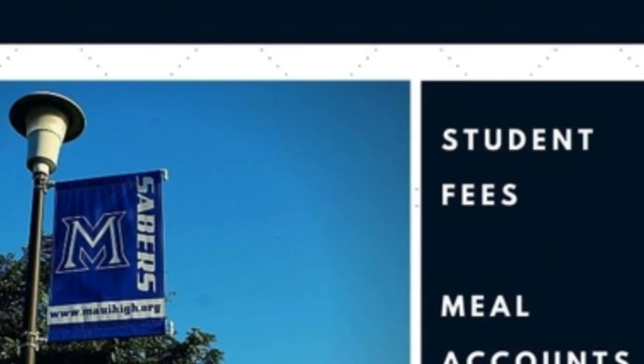Thanks to a nationwide waiver from the U.S. Department of Agriculture, all students are eligible to receive one free breakfast and one free lunch for the entirety of the 2021-22 school year. Any additional purchases will require payment. If students plan to make additional purchases, they must have funds available in their student meal accounts. Deposits for student meal accounts may be made online or at the main office.